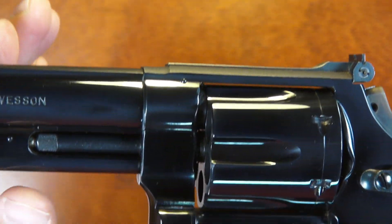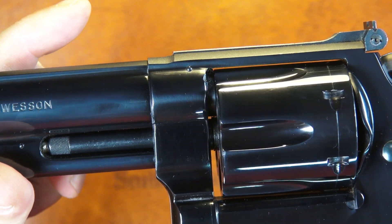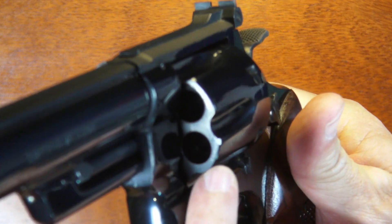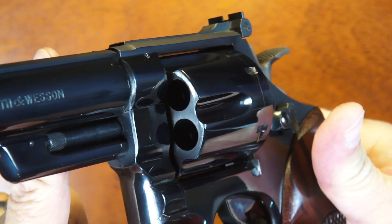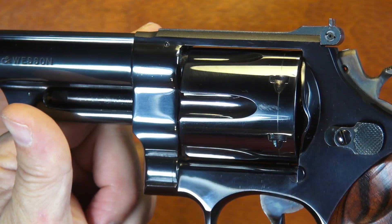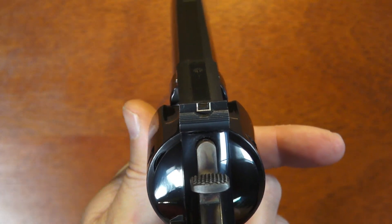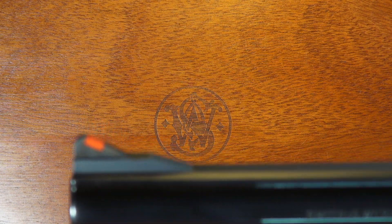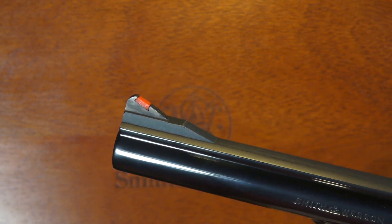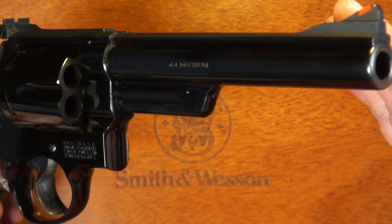One of the other things my gunsmith pointed out is how tight the cylinder is to the forcing cone — so much so that there are even some abrasions on the face of the cylinder where it rubbed against the forcing cone. It is incredibly tight. It also features an adjustable rear sight with a white outline and a fixed front sight with an orange insert — and yes, even back in 1956 they were doing that. Just an absolute exquisite piece of art.